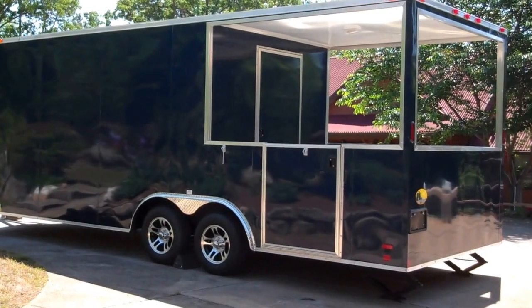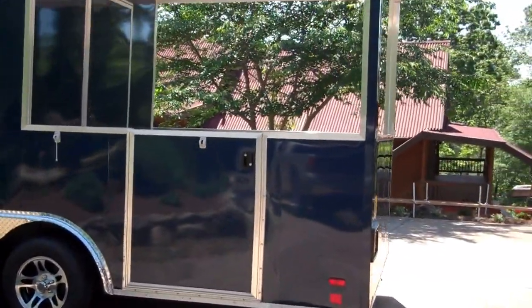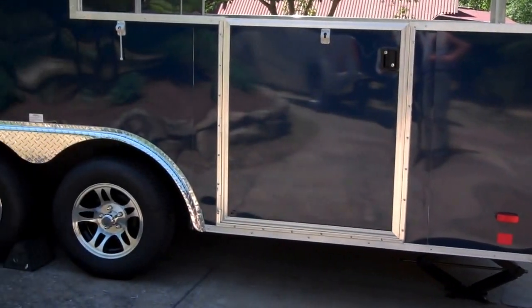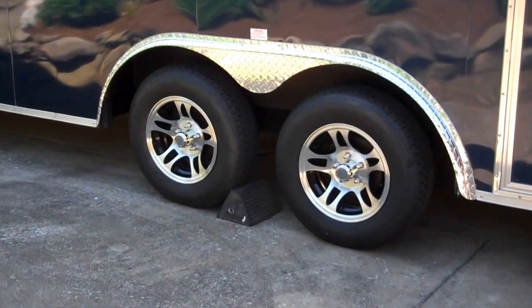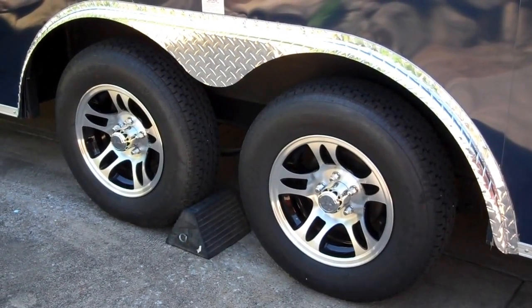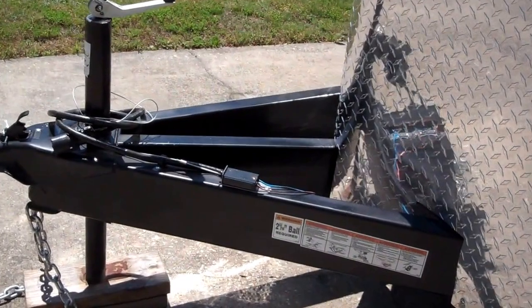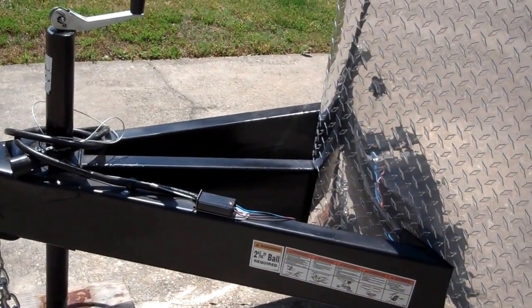We'll do a quick walk around here. The porched area has a half door, 36 inch wide. It has dual 3,500 pound Dexter axles, four electric brakes, aluminum mag wheels mounted on radial tires. The front V-nose has an aluminum tread plate chip guard on the front. 60 inch triple extended tongue, electric breakaway.